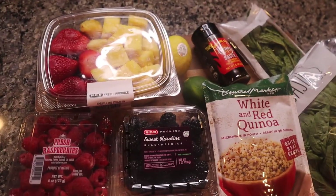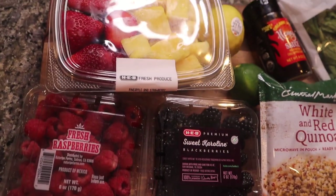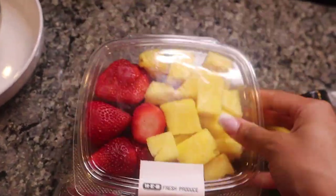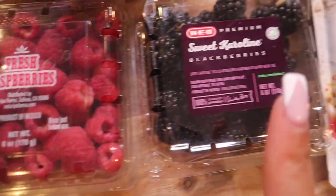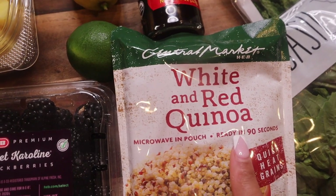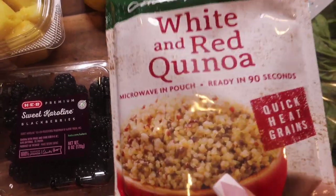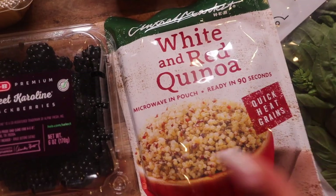Don't forget to hit the notification bell — that way you're notified every time I upload. Okay y'all, so we're going to be making like a quinoa fruit salad. It's something that's on Pinterest. I'm going to add probably my little twist to it anyway. I have some strawberries and pineapples, some fresh raspberries, some blackberries. I have this — I've never used it before — it's from Central Market, but it's the white and red quinoa. I was looking for red, but this will do, and this one will be so quick and easy to use because all I have to do is throw this in the microwave, so that cuts our time down even more.